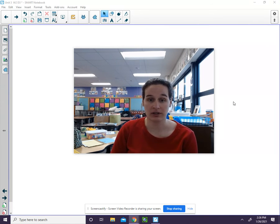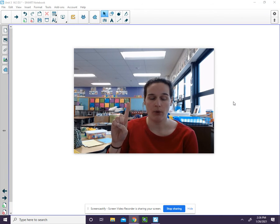Say the word and sounds with me: Bride. B, r, i, d.